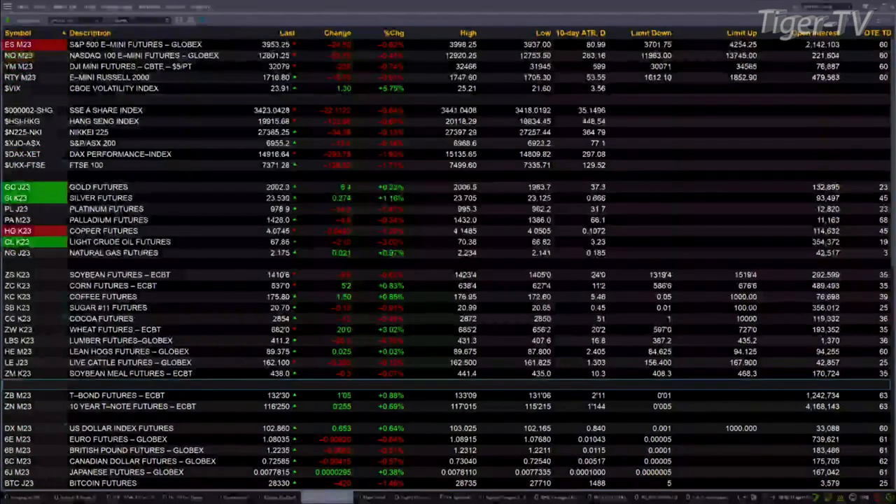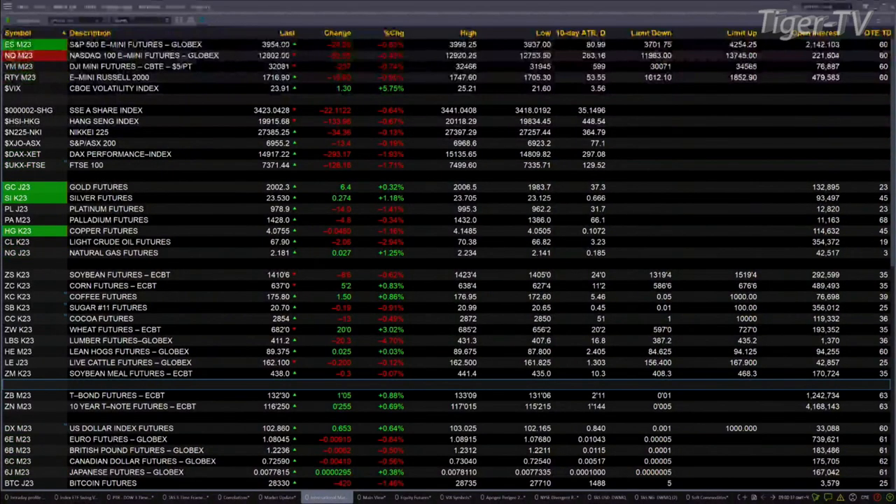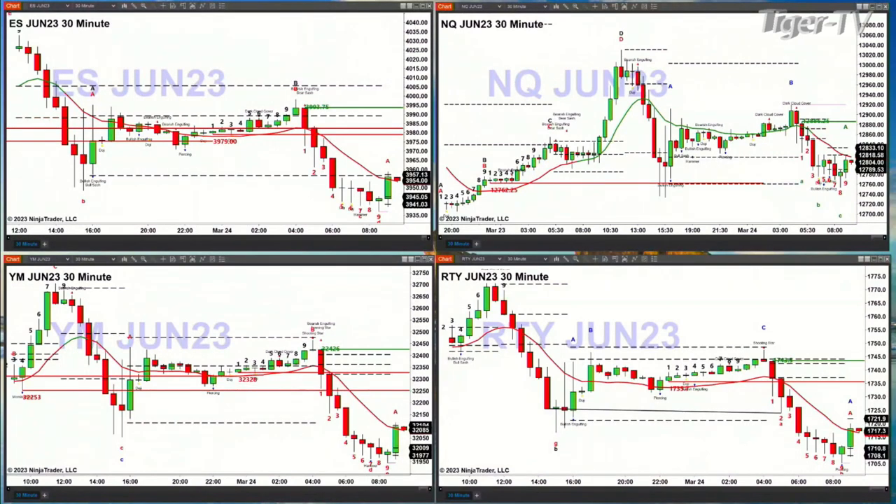Why are they off their session lows? That's a great question. We're going to show you why — we look at the 30-minute charts for the equity futures contracts. We love when we get synergy, and the synergy we have right now is TD9 count bottoms for each of them. You can see the ES mini in the upper left, the NQ in the upper right, Dow the lower left, Russell the lower right.